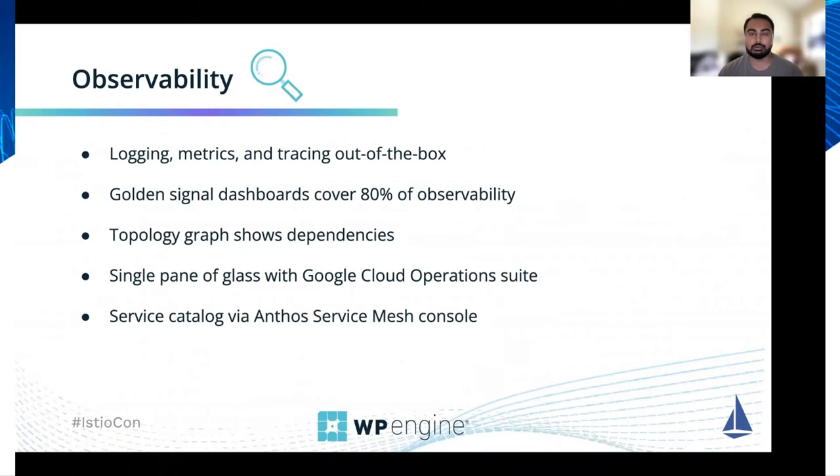We also get a topology graph that shows dependencies between different services, which we've found very useful for identifying points of integration and also identifying clients for services. Through the integration that Anthos Service Mesh has with Google Cloud, all of our metrics, logs, and traces are fed into Google Cloud's operations suite, so we have one single pane of glass for observability across the entire platform. We also use the Anthos Service Mesh console as a service catalog for our developers to discover different services available on the platform.